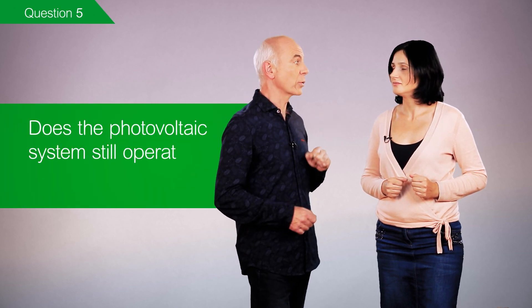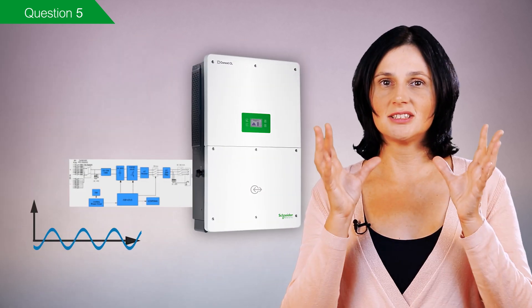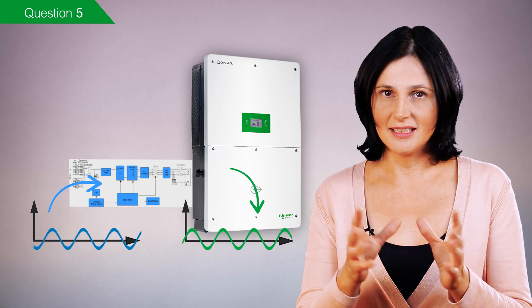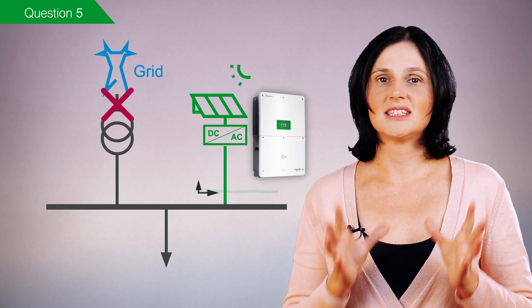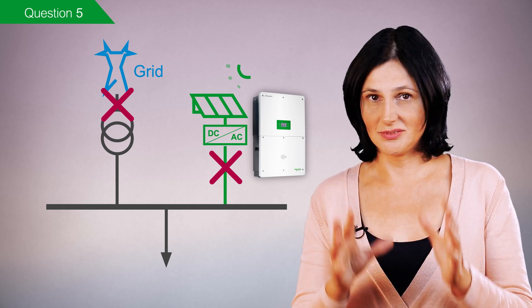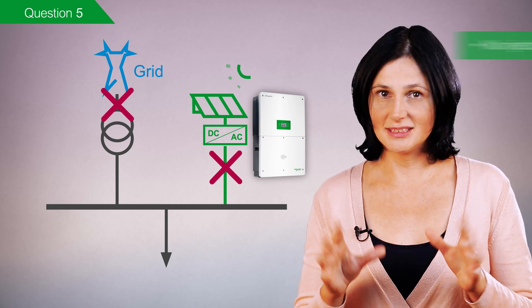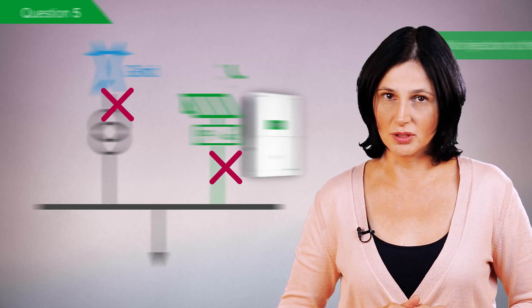One last question for today: does the photovoltaic system still operate during a grid outage? No. Grid-type photovoltaic inverters need a source that delivers the voltage and frequency reference, such as the electrical grid. They are not designed to operate off-grid. In case of a grid outage, the solar inverters disconnect rapidly as the voltage in the electrical installation goes outside of the specified limits. This fast disconnection — less than one cycle — also guarantees that the inverters do not inject power into the grid, which is essential for the safety of utility workers.